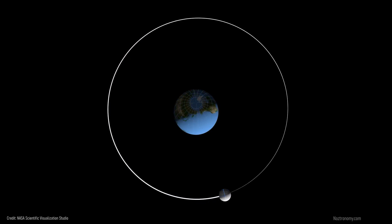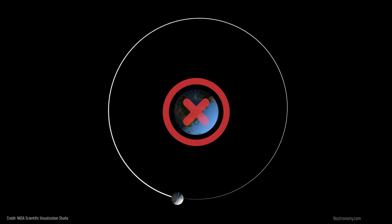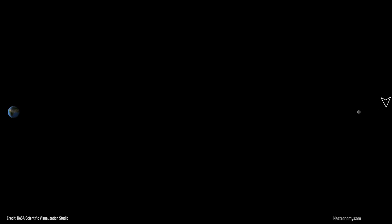The moon revolves around the Earth in an ellipse and not a perfect circle. When the moon is at its farthest point in its orbit, it's called the apogee, and at its closest point it's called the perigee, which can be tens of thousands of kilometers closer than apogee.